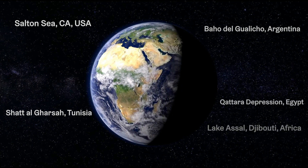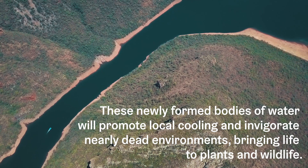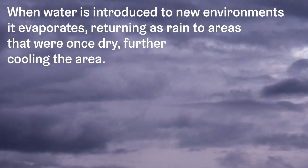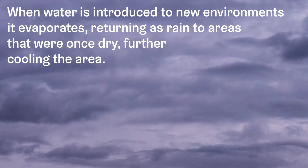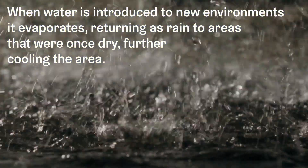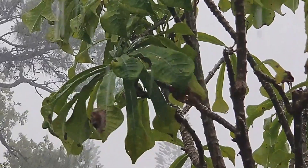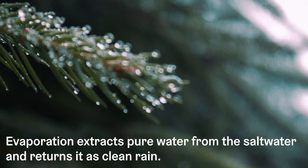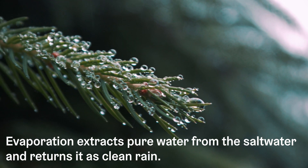These newly formed bodies of water will promote local cooling and invigorate nearly dead environments, bringing life to plants and wildlife. When water is introduced to new environments, it evaporates, returning as rain to areas that were once dry, further cooling the area. Evaporation extracts pure water from the salt water and returns it as clean rain.